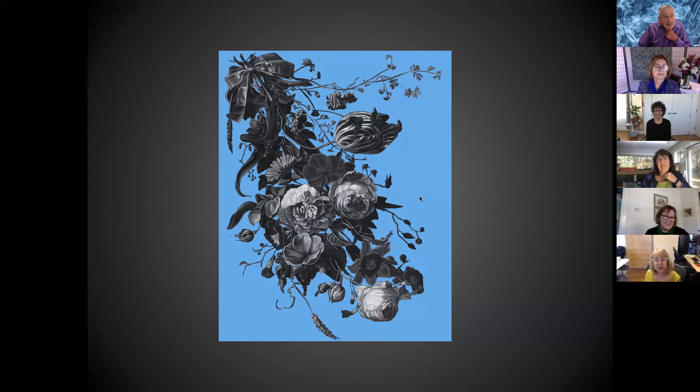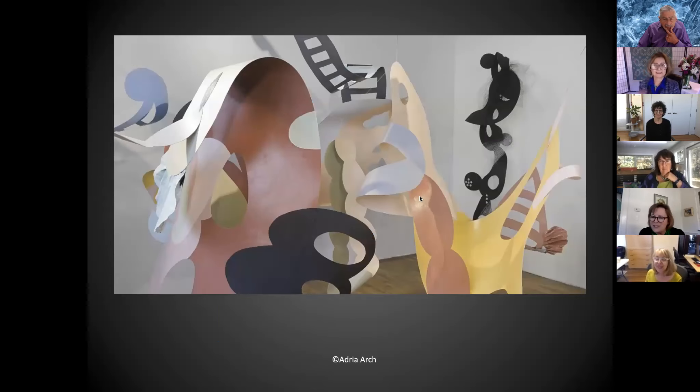The next artist who Catherine has collaborated with is Adria Arch. Similar to Catherine, she's recently changed her medium from works on paper to sculpture and is currently a member of the Boston Sculptors Gallery. Her works can be seen at places like the Boston Public Library as well as the Library of Congress among others. Welcome, Adria — tell us a little more about yourself.